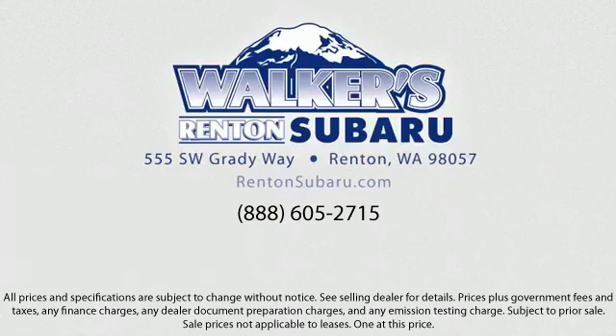Our goal is to make every customer a customer for life by providing excellent service, superb customer care, competitive prices, with a knowledgeable and dedicated staff. Come see why the right place to purchase your new Subaru is right here — Walker's Renton Subaru. Real value. Real people. Real simple.